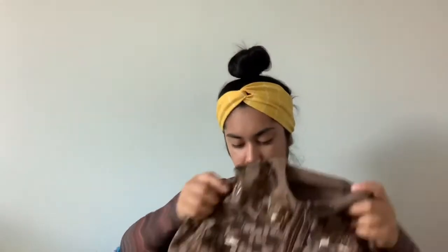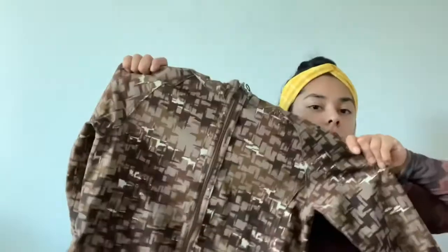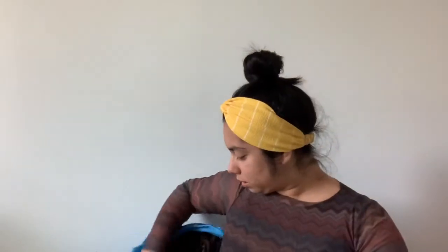This I think is a reversible coat — I can tell because the tag is in the pocket. It's a Columbia size small. It's a cool reversible coat — I thought it was cool looking.